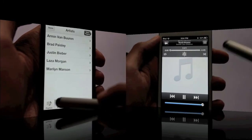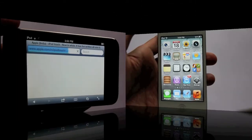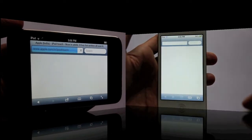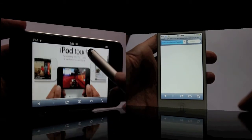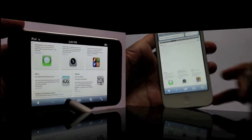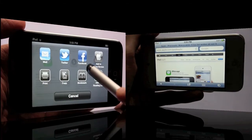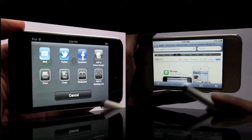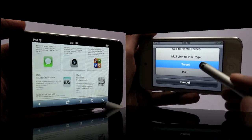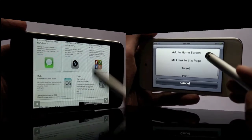One of the most remarkable changes in iOS 6 is Safari. Click on the share button — there you can see Facebook got integrated. Of course it got more user friendly, looks better, and full-screen landscape browsing — that's even more awesome.